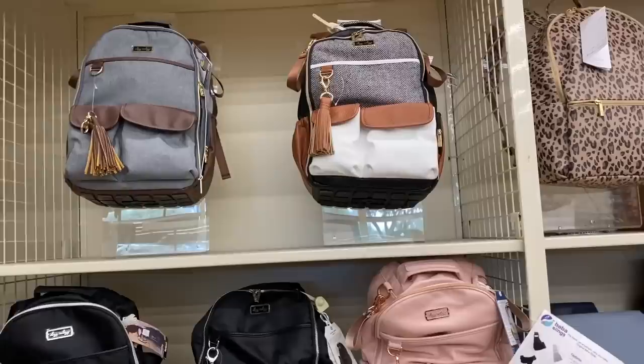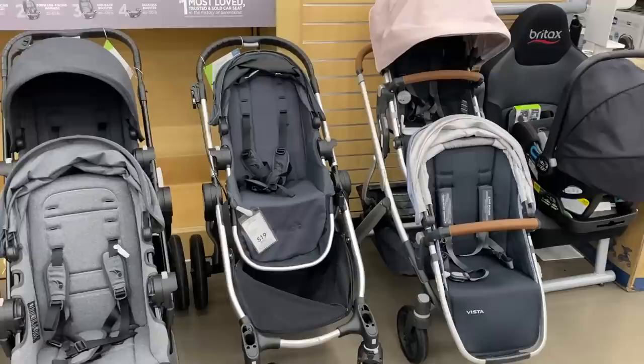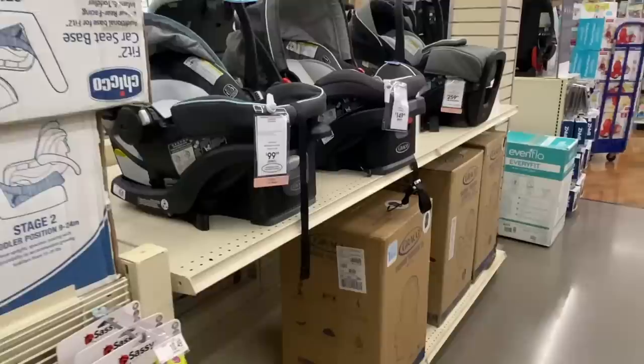Today's video I am taking you through a Bye Bye Baby and sharing with you what I think the holy grails and fails are throughout the store. If you've been to my channel before you know that I am fairly frugal when it comes to baby and kid stuff, and while Bye Bye Baby is more on the expensive side of things, I have bought plenty of things there and if you shop for it you can find some good steals and deals.